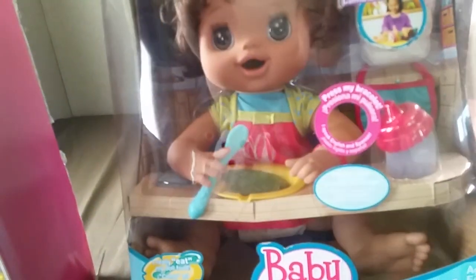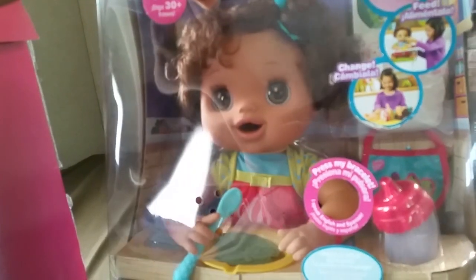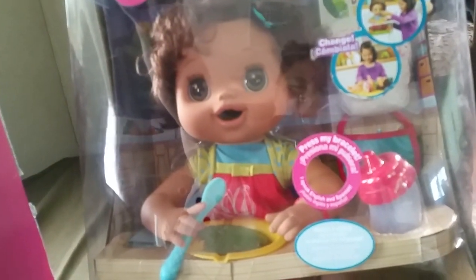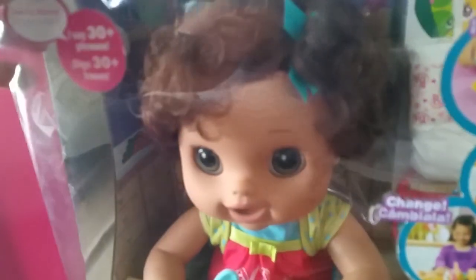I got her from Amazon, so she's not available unless you find her from somebody selling her on eBay or Amazon. I've been keeping her in the box to keep her nice and safe while we moved, but we are now in Florida, and it's a good time to get into her box and play with her.